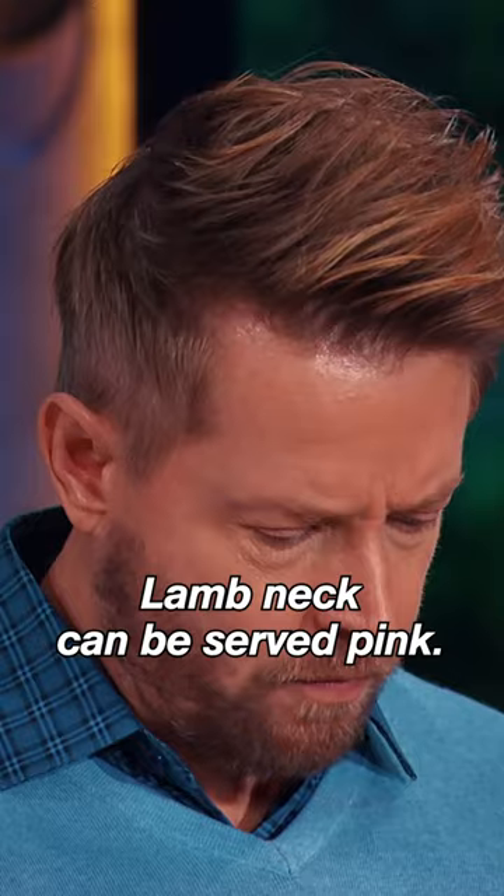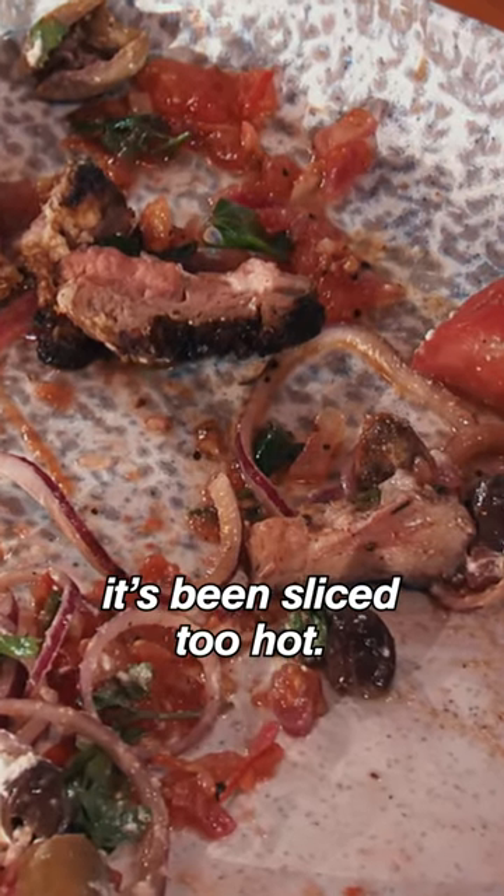Delicious. Lamb's neck can be served pink, but this one's a little tough for me because it's been sliced too hot.